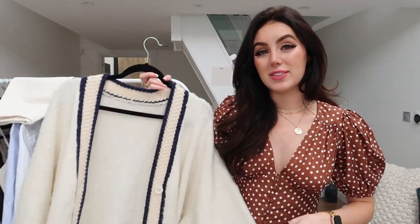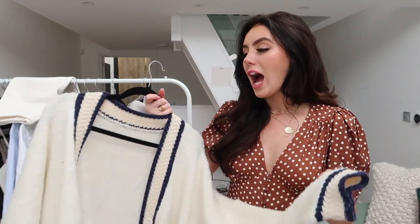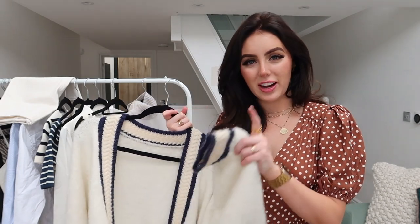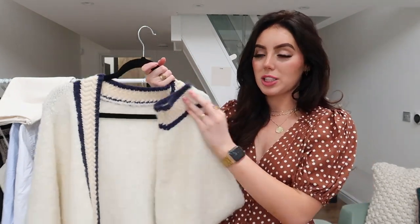I told one of my friends that this cardigan was £800 and they were like, oh my god, you can really tell by the quality — you'd expect it to be that much. And it was actually like £95 or something, and I was like, got you. This does look really expensive. This is going to be worn so much this autumn and winter for me.